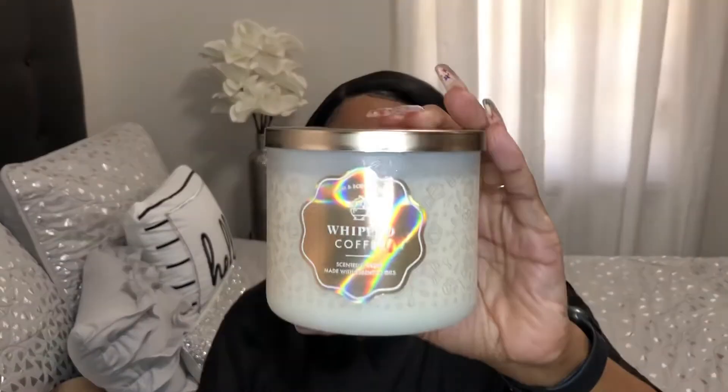Next we have Whipped Coffee. The notes are shot of espresso, whipped sweet cream, and sugar crystals. I definitely smell coffee — it most definitely will wake you up in the morning.